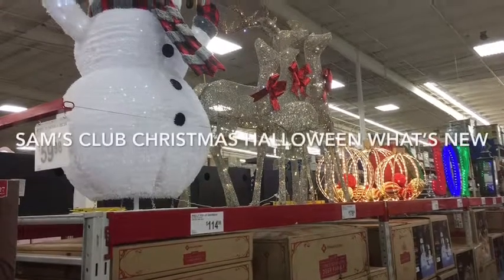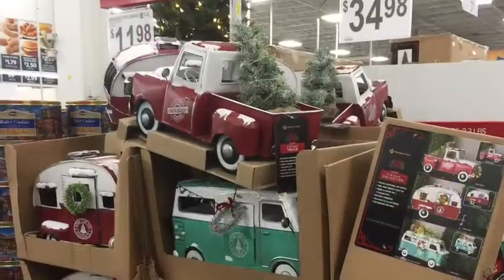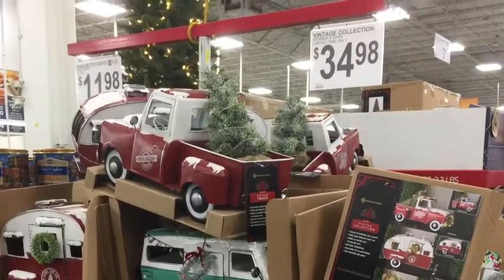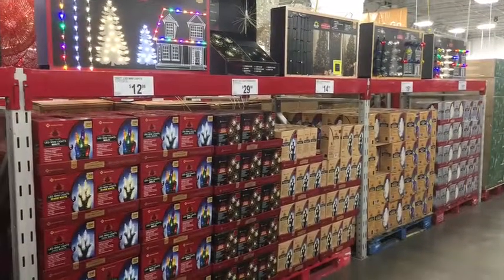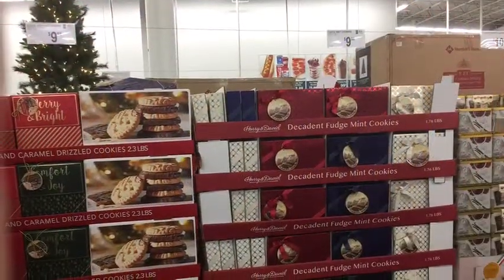Sam's has the cutest Christmas stuff — this snowman, all the big outside ornaments, and these little toys. They also have some of the lights that go outside and put on your windows and trees.